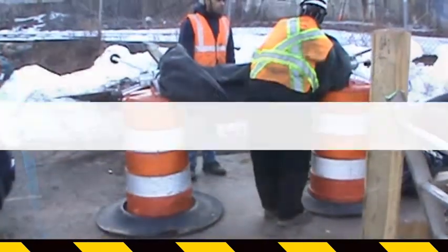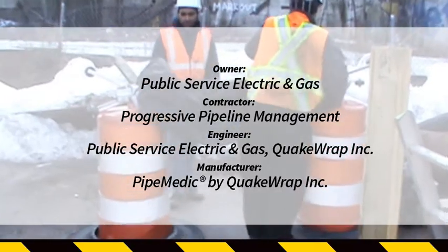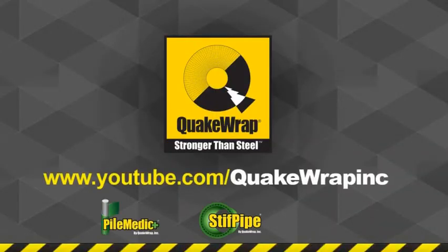The partners on this project are listed here. Please watch videos of other similar projects on our YouTube channel.